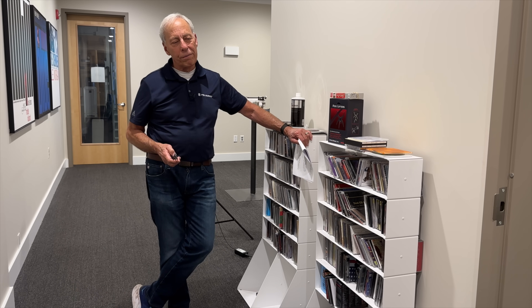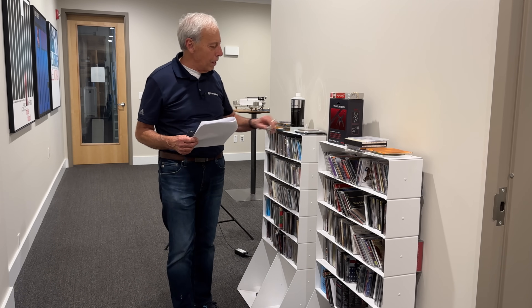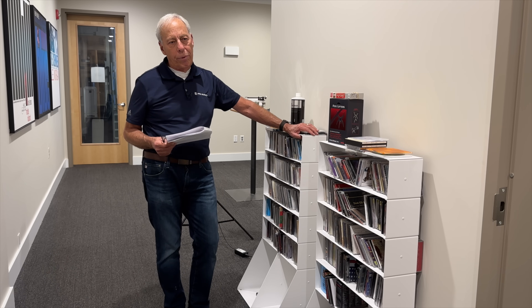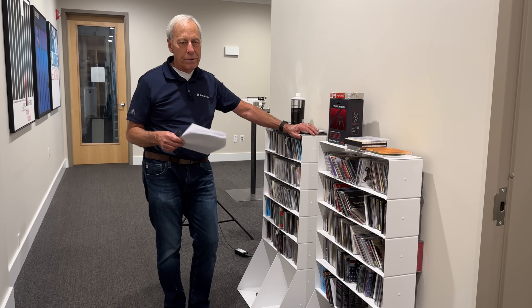It's just a long period — I mean, we've been doing this for 50 years. My designs are done primarily through a series of listening, designing, measuring, listening, designing, and so on.